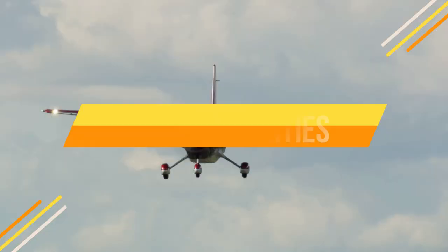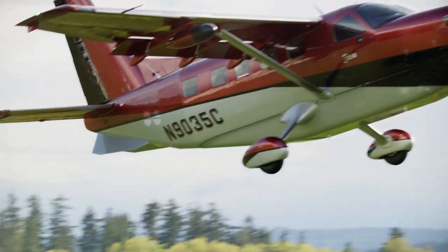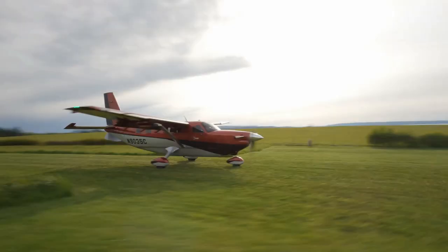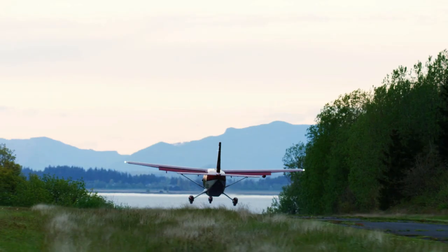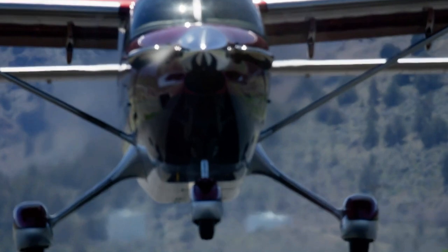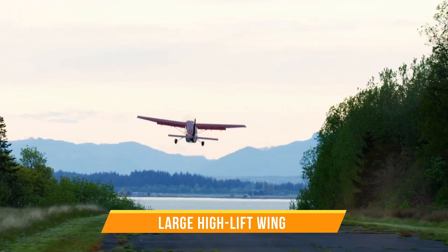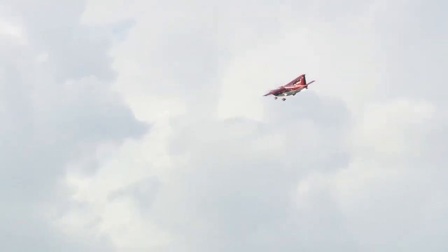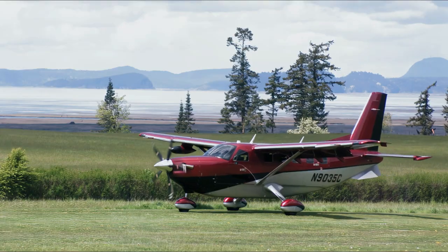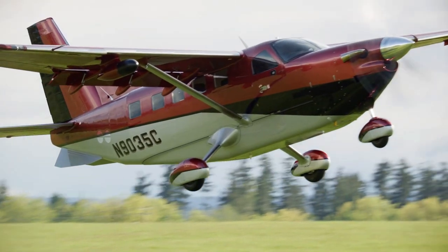The Daher Kodiak 900 is a short takeoff and landing aircraft, meaning it can take off and land in very short distances. It has a stall speed of 60 knots with flaps down, which is very low for a turboprop aircraft, making it ideal for operating in remote areas with short, unimproved runways. The Kodiak 900's STOL capabilities are due to a number of factors: it has a large, high-lift wing with a high aspect ratio — the ratio of wingspan to mean chord — which gives the wing a lot of lift at low speeds. It also has a fixed, discontinuous leading edge on the outboard wing.